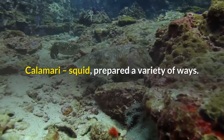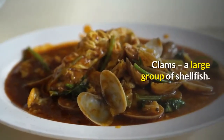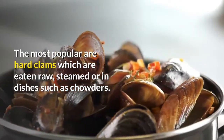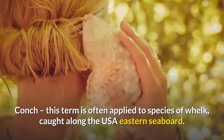Catfish: this fish has white meat and a delicate flavor; catfish are easily farm raised. Calamari: squid prepared a variety of ways; calamari is popular in several cuisines. Clams: a large group of shellfish; the most popular are hard clams, which are eaten raw, steamed, or in dishes such as chowders.